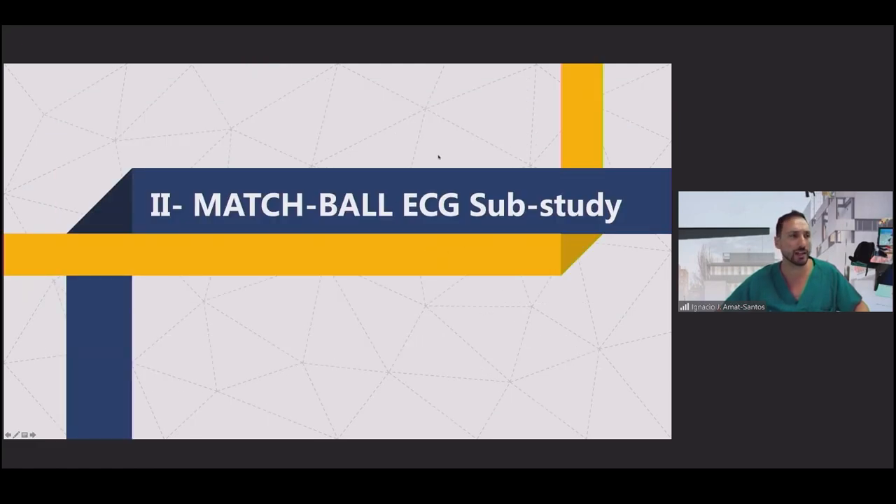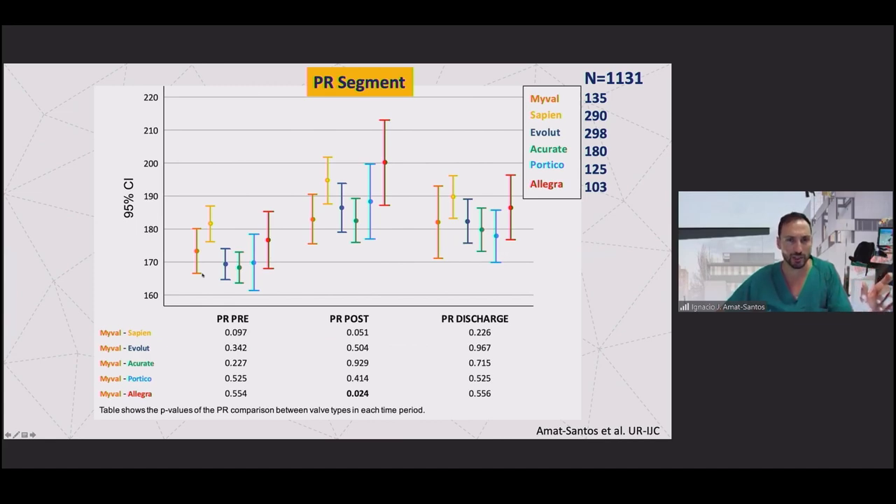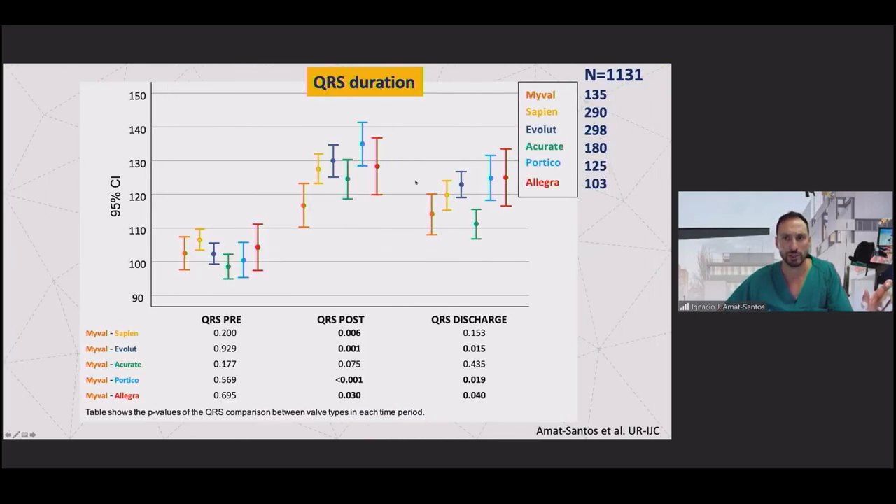We had some doubts about whether the difference in pacemaker rate was real, so we performed a central analysis of all electrocardiographies from several institutions — not only comparing my valve versus Sapien, but also Evolut, Acurate, Portico, and Allegra. The finding was significant across all self-expandable devices. When we analyzed the PR segment length at discharge, there were no differences between devices and my valve, but there were differences regarding QRS duration. After procedure, QRS duration was longer with Sapien, Evolut, Portico, and Allegra compared with my valve, and at discharge the difference persisted only for the self-expandable devices, except Acurate.